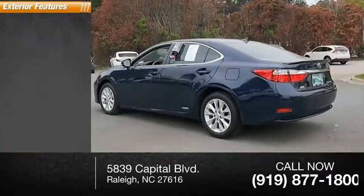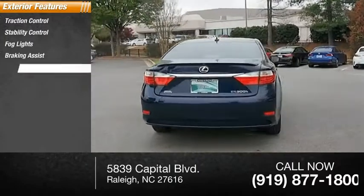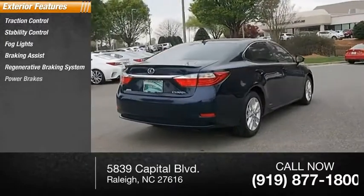Here are some of this vehicle's great options: traction control, stability control, fog lights, braking assist, regenerative braking system, and power brakes.